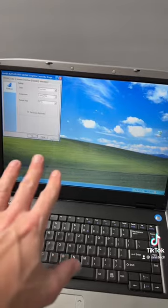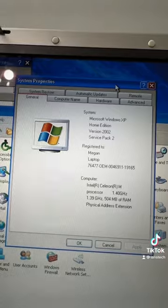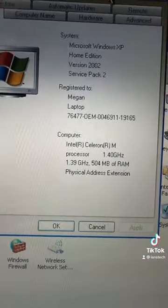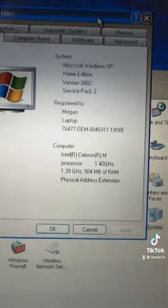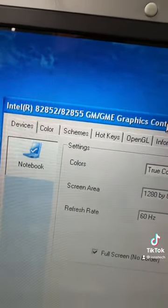We have a pretty nice 15.4 inch glossy display with a resolution of 1280 by 800. We've got Windows XP Home Edition Service Pack 2, and for specs we have a Celeron M processor at 1.4 gigahertz with 504 megabytes of RAM. It looks like we have Intel 82852 or 82855 GME graphics.